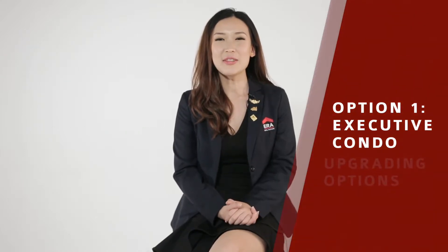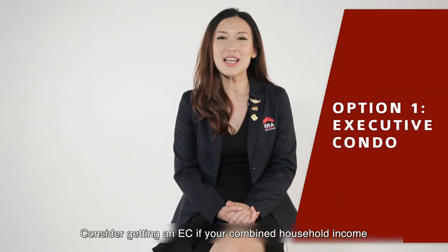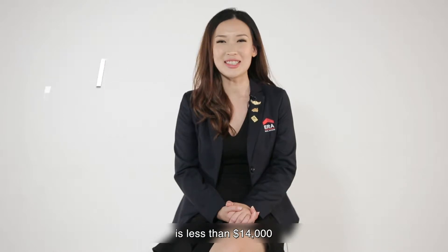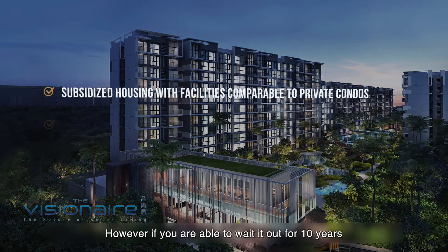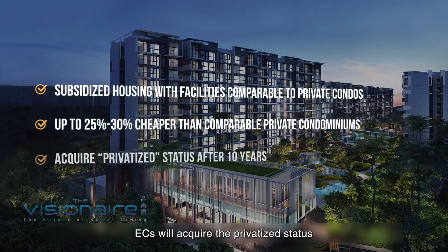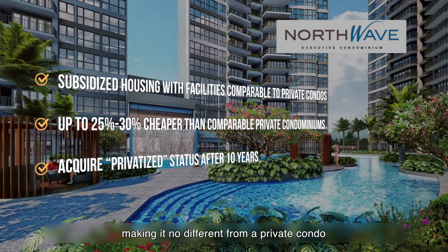Option 1: Executive Condominium. Consider getting an EC if your combined household income is less than $14,000. However, if you are able to wait it out for 10 years, ECs will acquire privatised status, making it no different from a private condo.